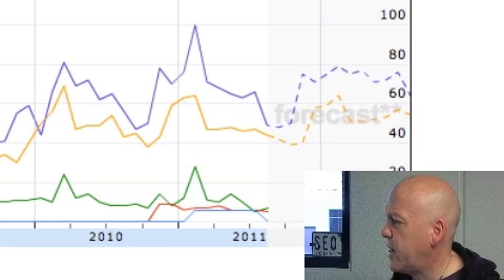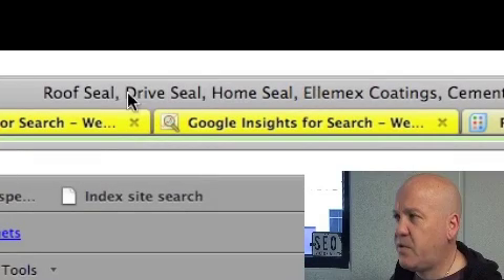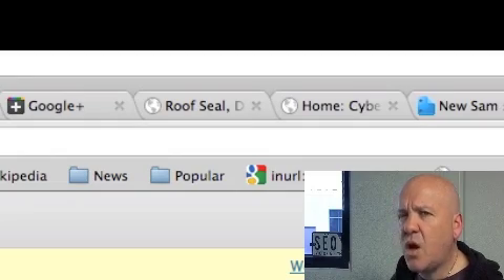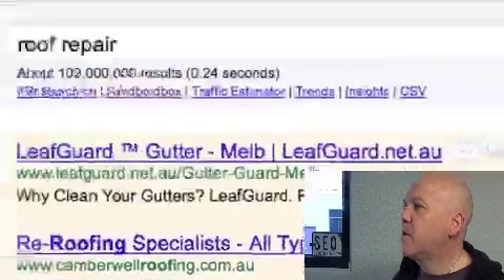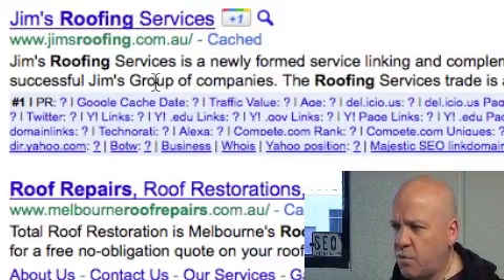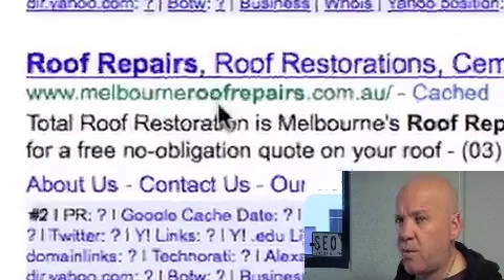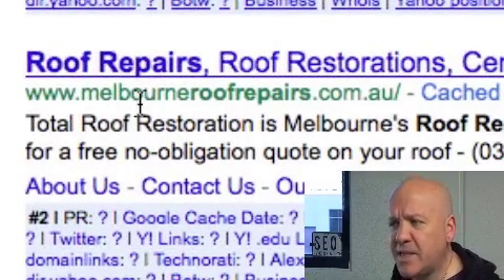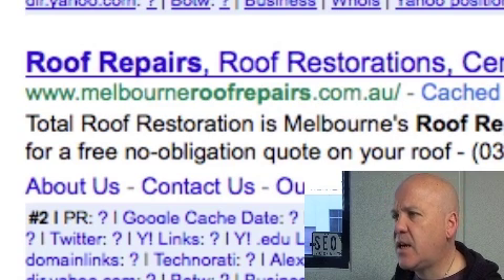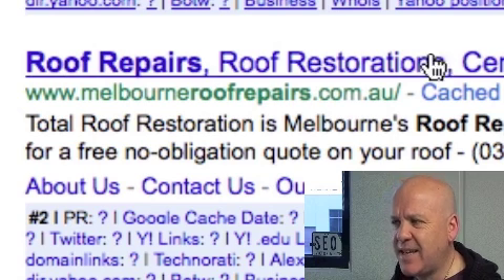This is very rudimentary keyword analysis, of course. So let's go and look at the competition for roof repairs. We can see here: Jim's Roofing, Melbourne roof repairs. These guys right up — I would say they've done a little bit of keyword research. The fact that we saw the phrase Melbourne roof repairs come up in the keyword analysis, and someone's gone out and registered that domain name, and they've got roof repairs as the first phrase in their page title, says they've done a little bit of homework.